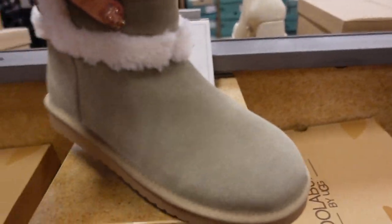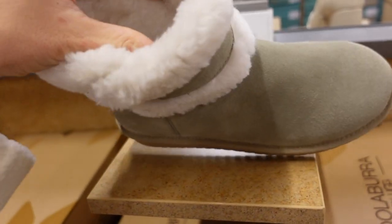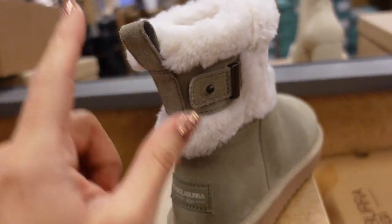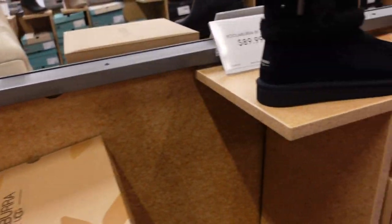New boots from Color Borrow by UGG — real sheepskin, combination material, rounded toe, pretty green color with a little buckle and hoop in the back. These are $89.99 and also come in solid black.